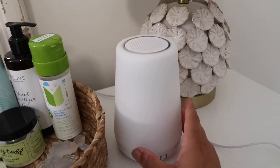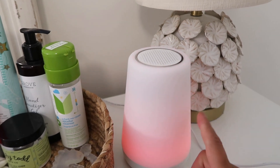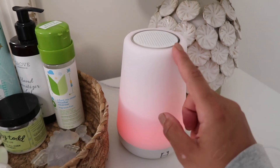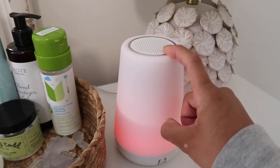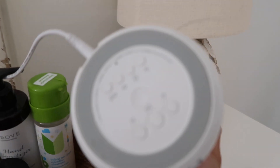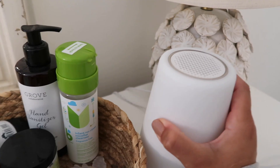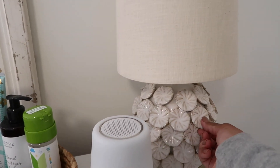We have the Hatch Baby sound machine — you just tap the top to change the color and sound, and hold it down on the top to turn it off. It also has controls at the bottom if you need them, so that's a fun little gadget.